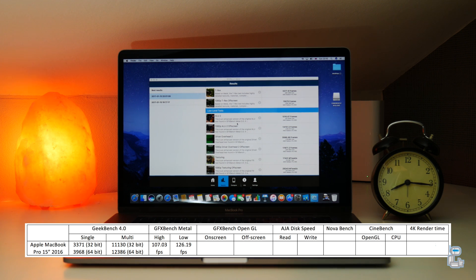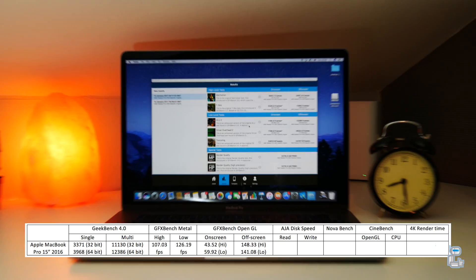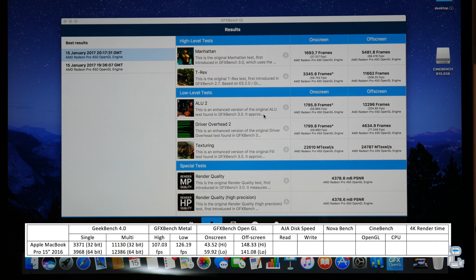The next benchmark application I ran was once again from GFXBench, this time testing the OpenGL performance. Like the previous application, you get a score for the higher and lower level graphical intensive tasks, and you also get an FPS readout for tasks conducted on screen and off screen.